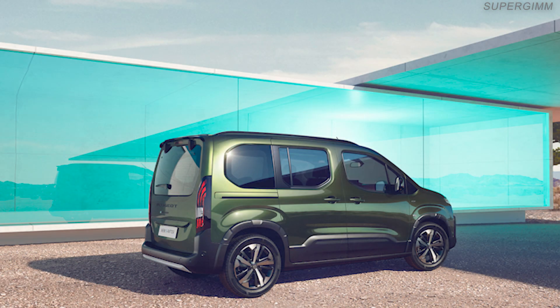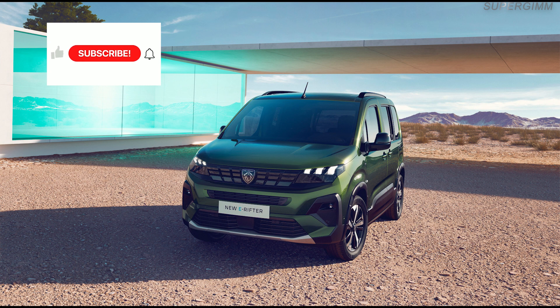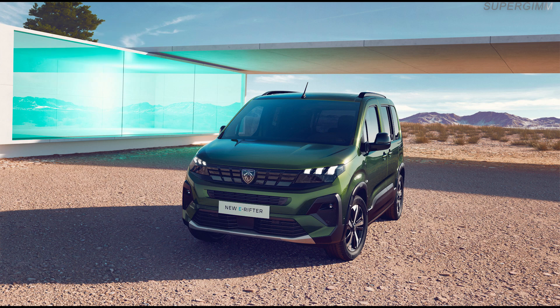Comfortable power that can be used in three driving modes. The Peugeot e-Rifter offers maximum power of 100 kW (136 hp) and maximum torque of 270 Nm. Three driving modes are always available: eco to maximize range, power for maximum performance under full load, and normal.